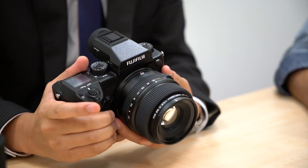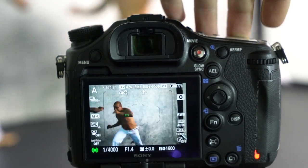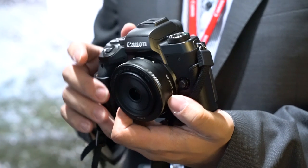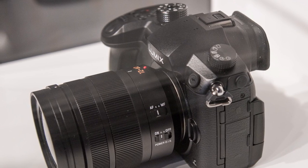We had the Fujifilm GFX 50S. We had the Sony Alpha 99 Mark II. We had the Olympus OM-D E-M1 Mark II. Canon M5. And the GH5 — though that was basically just a mock-up at the show.